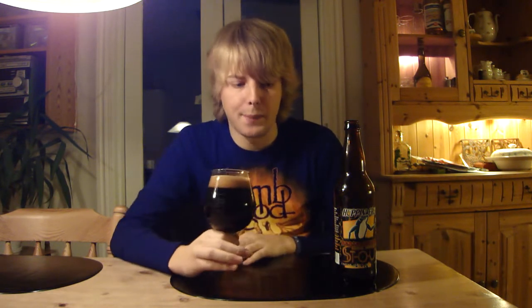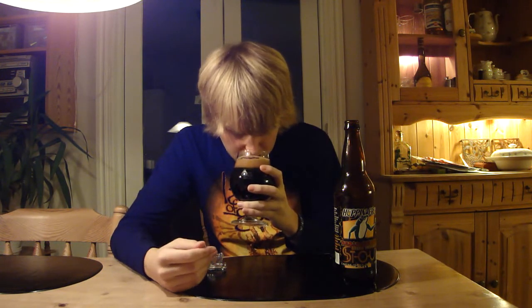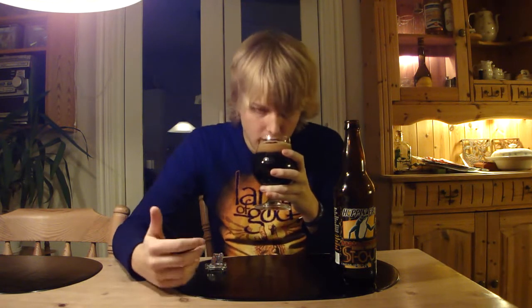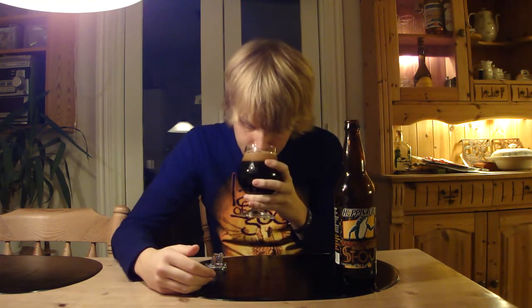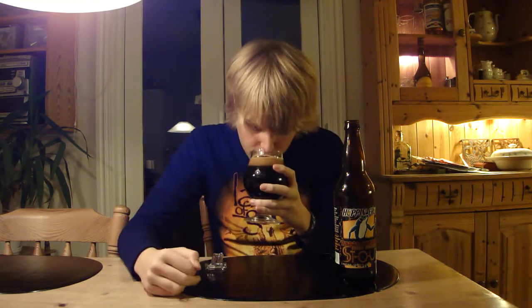I can just smell the beer from here, so let's dig in and give it a sniff. Wow, it's actually really hoppy — a lot of really bitter, slightly juicy hops. There's also a lot of oats, like an oatmeal-type aroma. Along with coffee and chocolate — actually a lot of chocolate — and a slight amount of alcohol, a little bit of licorice notes, and roasted malt of course. Smells like a really big and nice imperial stout.